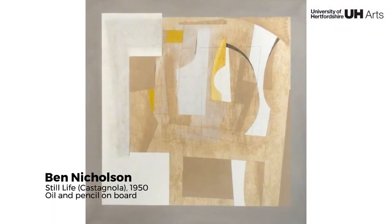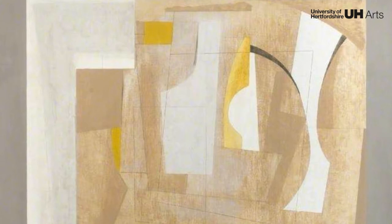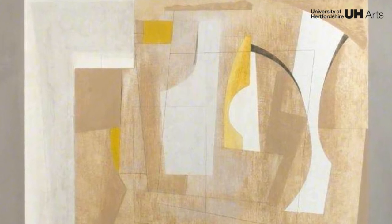Silhouettes in this painting suggest conventional still-life objects such as jugs, bottles and vases, but the focus is more on their formal qualities and composition. Nicholson spent time in Castagnola in southern Switzerland, which perhaps influenced the choice of palette and tableware.